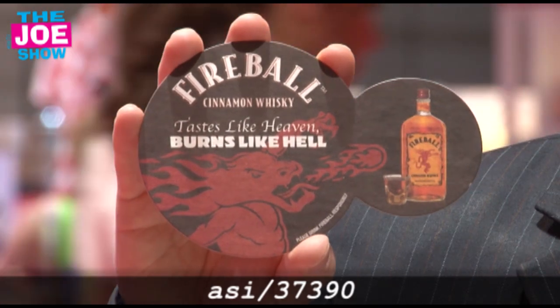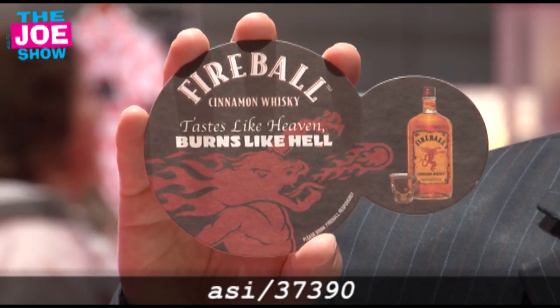Whatever your logo is can be cut into the shape of the coaster. And again, this was for a micro brewery — put it in a case of beer and I'm sure the people who get this are going to enjoy it. This last coaster I want to show you I like a lot because it has a spot for a shot and a beer. Fireball did this — you go to a bar, everyone's going to get one of the coasters, and people collect these.